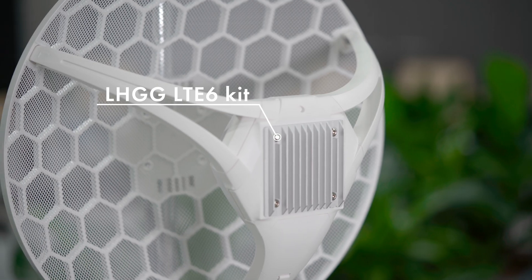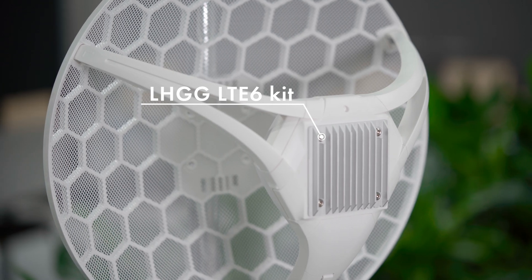Hi, my name is Uldis and I'm from MikroTik. Do you want high speed internet in the middle of nowhere? Then you want our newest LHG G-LTE6 kit. It is a device for last mile internet access in very remote areas.